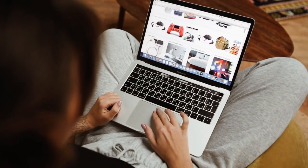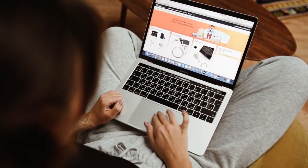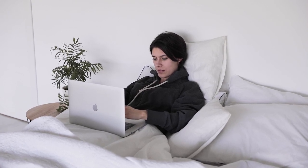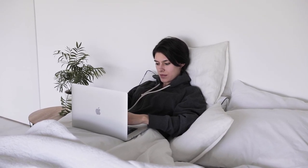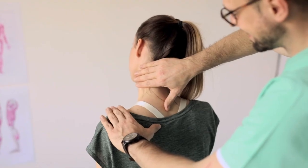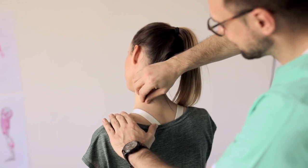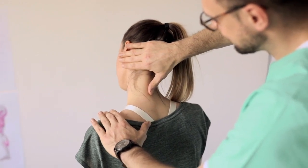Often, the cause of a bad night's sleep is the wrong mattress. If you find yourself waking up with achy joints, or if the pain is preventing you from falling or staying asleep, consider investing in the best mattress for pressure points. Many models on the market are designed to prevent a buildup of pressure around these sensitive areas.